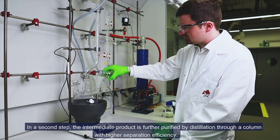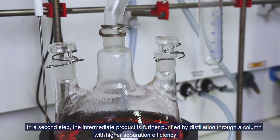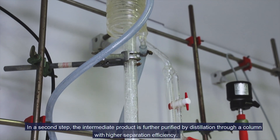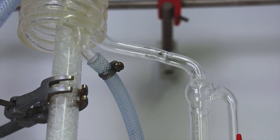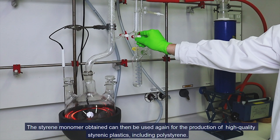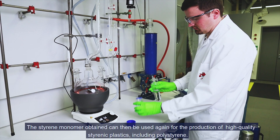In the second step, the intermediate product is further purified by distillation through a column with higher separation efficiency. The styrene monomer obtained can then be used again for the production of high quality styrenic plastics, including polystyrene.